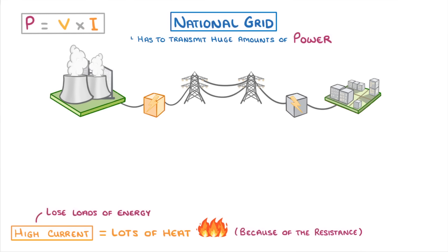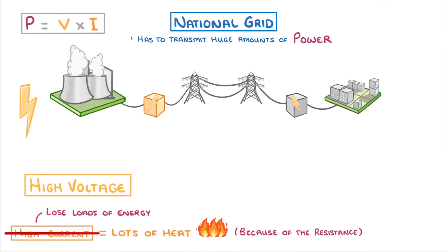Which would be rubbish, because we're trying to transfer this all across the country. To avoid this, we have to keep the current really low, which means that our voltage will have to be really high. This means that once the electricity is generated in the power station, we have to increase the voltage before sending it across the country. And for that, we use step-up transformers, which increase the voltage to around 400,000 volts.